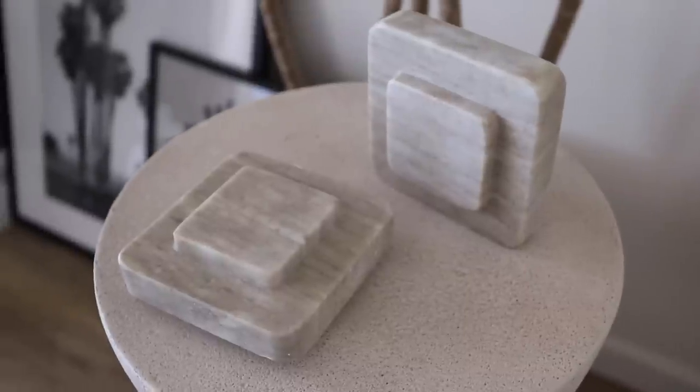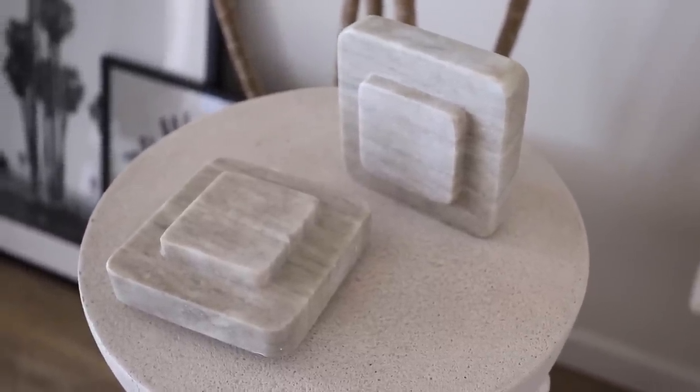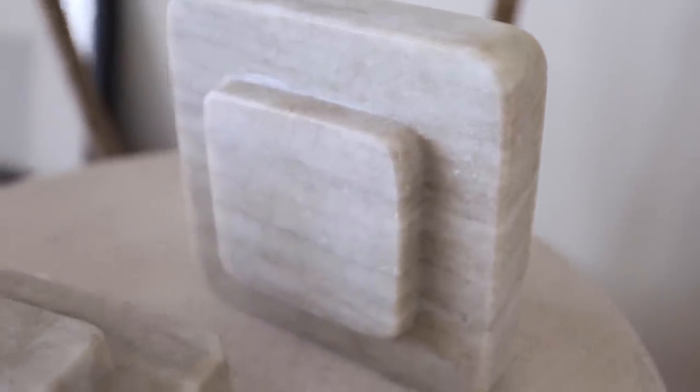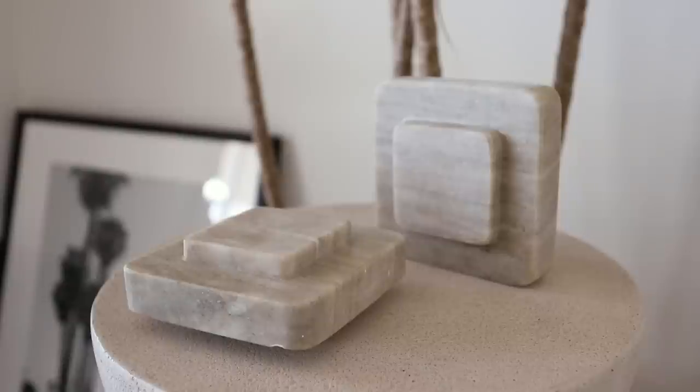Next up are these marble bookends. I thought they would make great bookends, but in terms of marble decor pieces, I thought these were amazing — especially because you get a set of two. You can use them together, or have one in the living room and one in the bedroom. You can always get a great deal on marble and stone on Amazon. Bloomingville and Creative Co-op are really great brands to search for these style pieces.